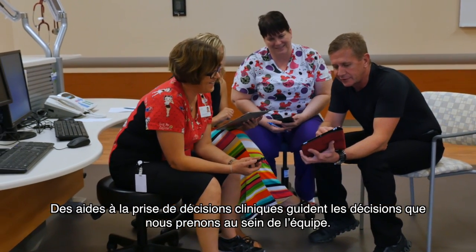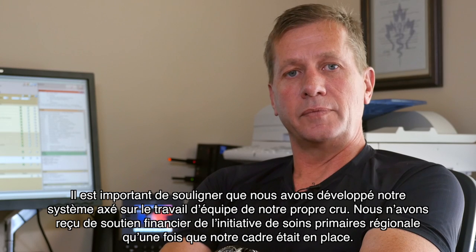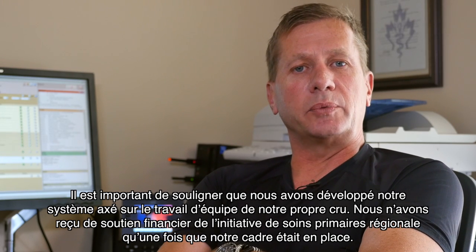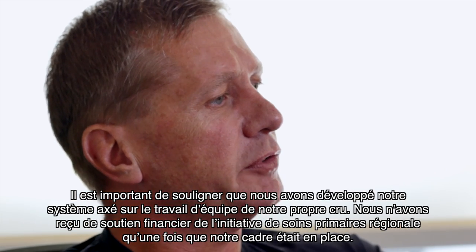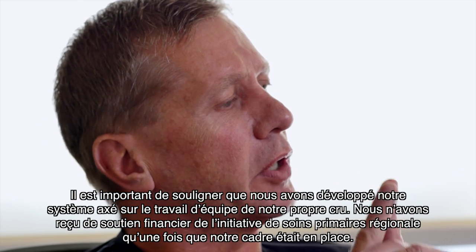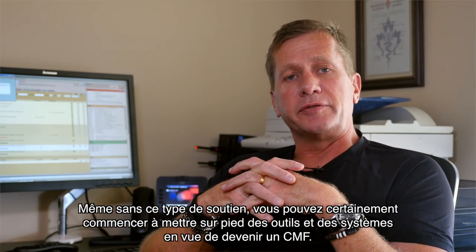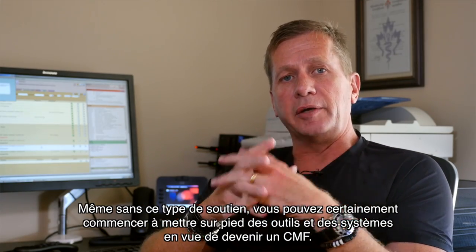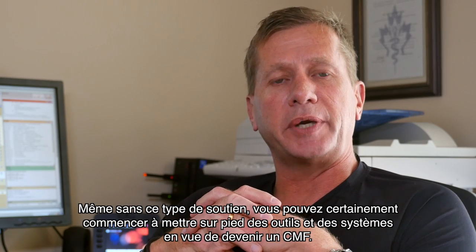Clinical decision support triggers guide decision making within the team. Most importantly, the team-based system that we developed was created out of our own initiative. We only received financial support from the regional primary care initiative once the framework was in place. Even if this kind of support is not initially available, you can definitely start implementing tools and systems now to become a PMH practice.